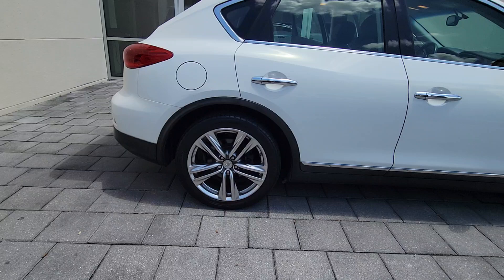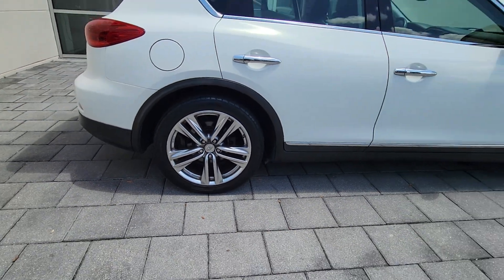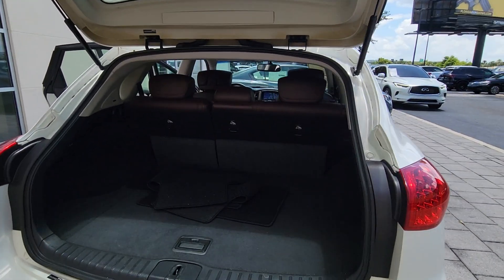Relax and enjoy the ride in this elegantly appointed QX50. From its sumptuous interior to its suite of advanced safety and infotainment features, this spacious, peaceful SUV offers a world of premium comfort.